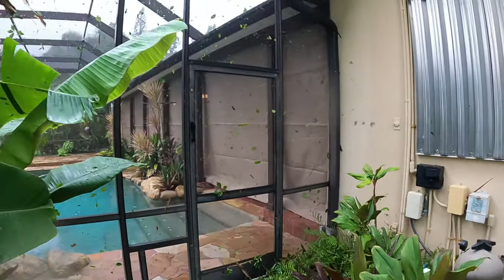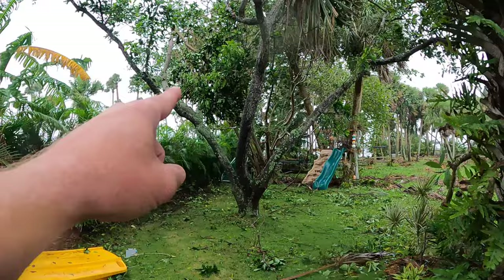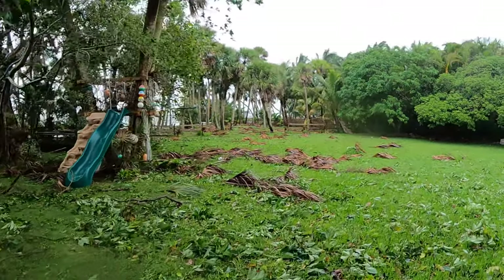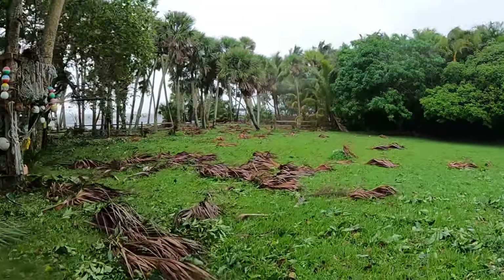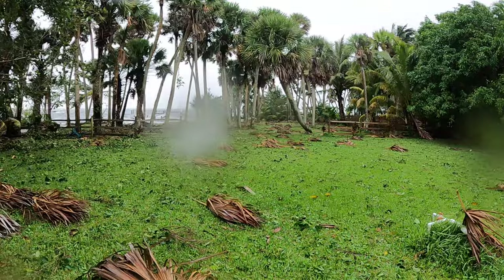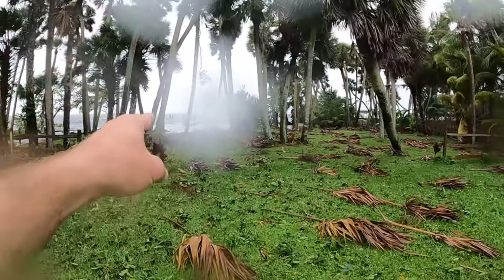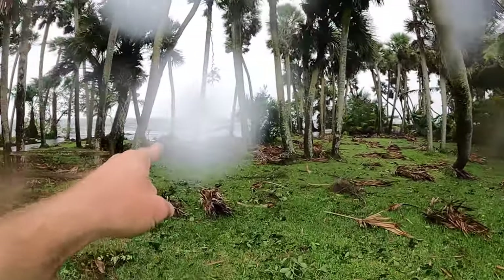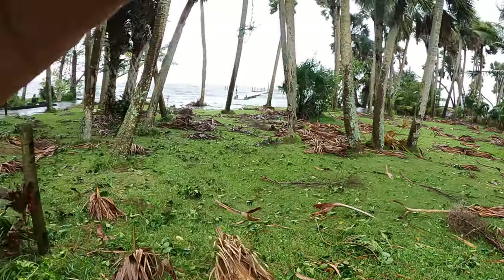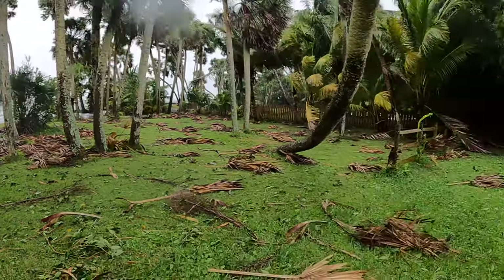This is our avocado tree — we got some big snapped branches up in there. The backyard is total destruction. You can see we're still getting some storm surge on the river. We have some flooding back here in the yard — we have a seawall right there where the dock is, but the water is coming up and over it. A lot of cleanup back here.